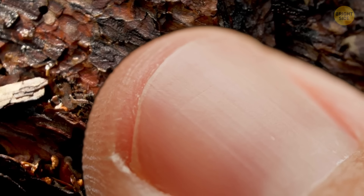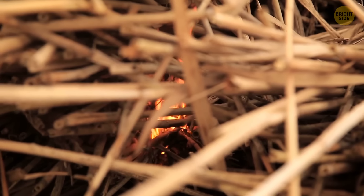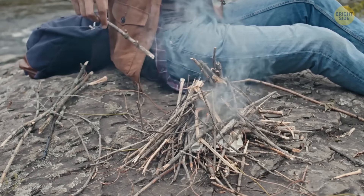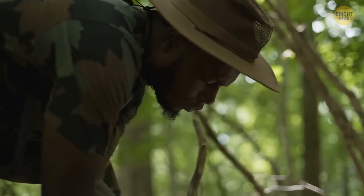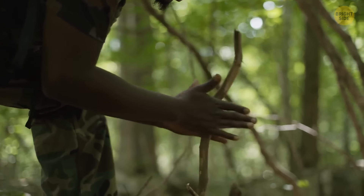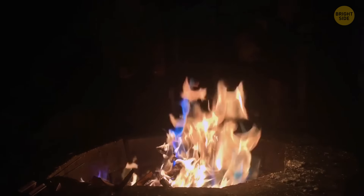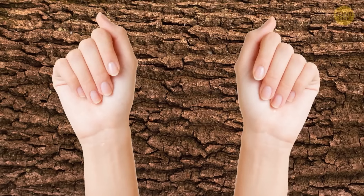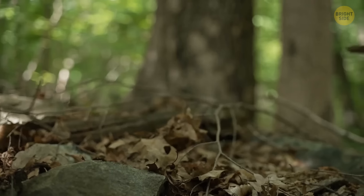A common belief is that if you can dent wood with your thumbnail, it's suitable for starting a friction fire. This myth is quite widespread, but it isn't reliable. Some softer woods that pass the thumbnail test are ineffective, while some denser woods are quite good for friction fires. The success of the thumbnail test is coincidental — it's not a dependable method altogether.